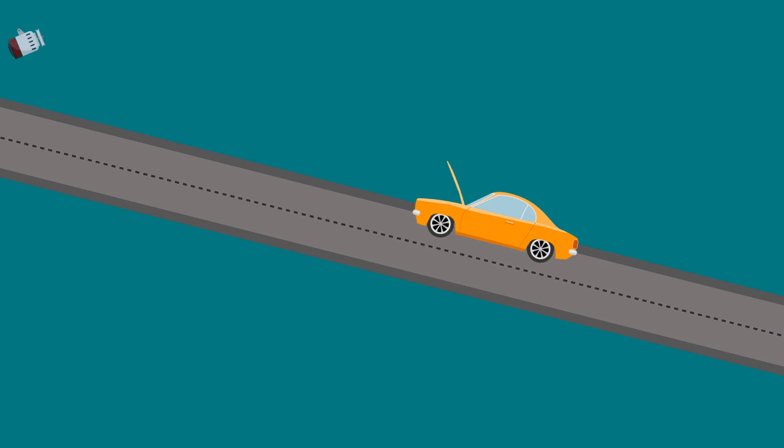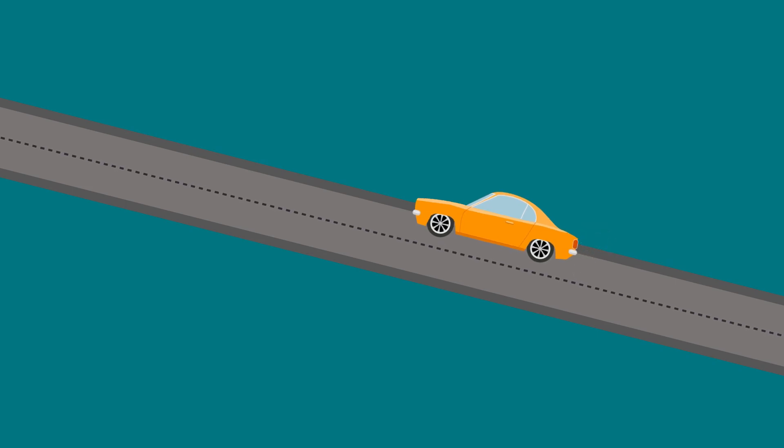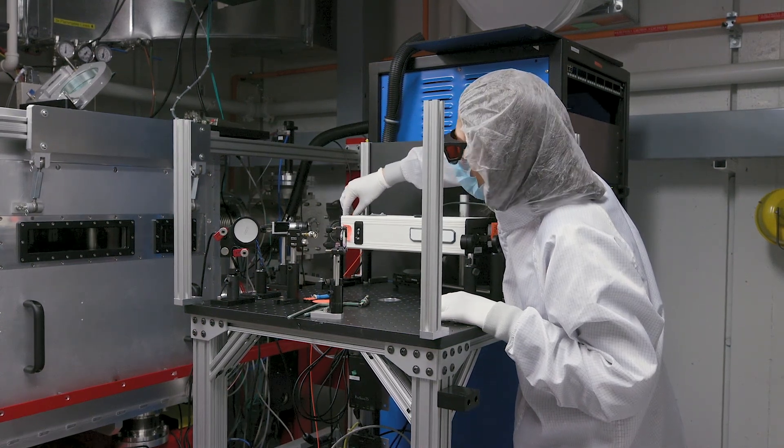The amazing thing about this technology is that it's a hundred to a thousand times more powerful. Imagine replacing the engine of that car and having it race up that slope very quickly, reaching the velocity it wants to reach. Because the acceleration is so strong, the accelerator can be much more compact and much more affordable.